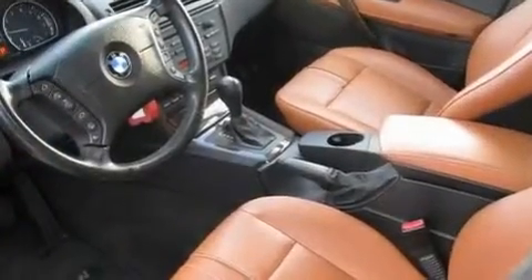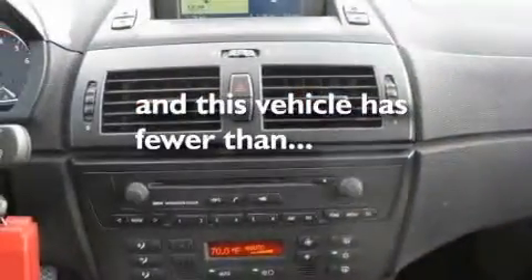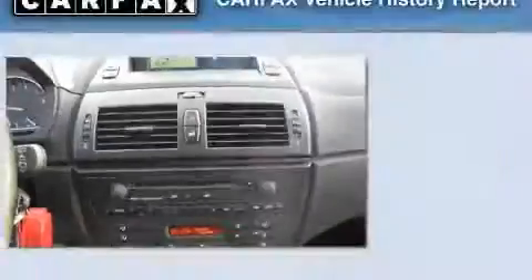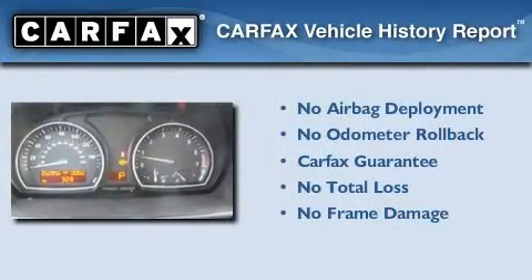Additional features include a low-tire pressure indicator, dual-power seats, and this vehicle has fewer than 53,000 miles on the odometer. Not to mention that this BMW qualifies for the Carfax buyback guarantee.